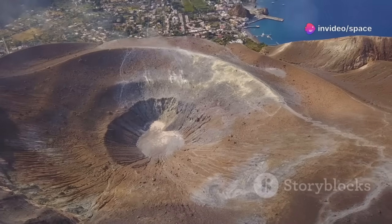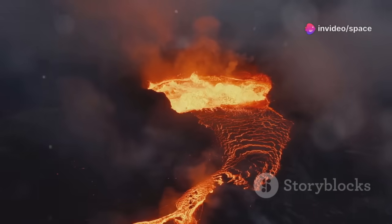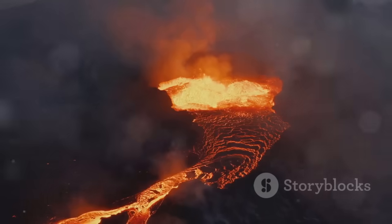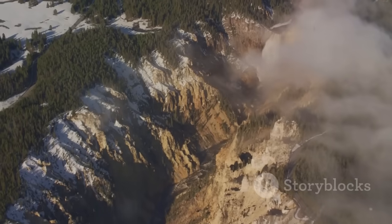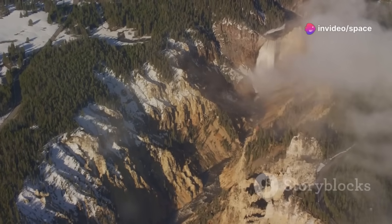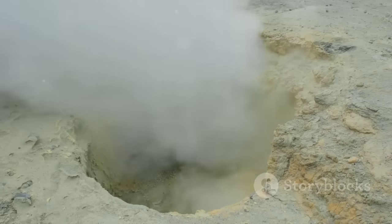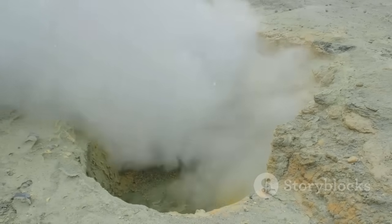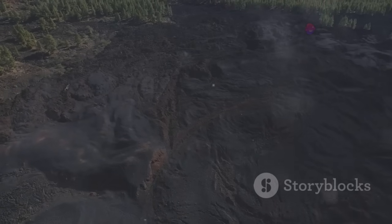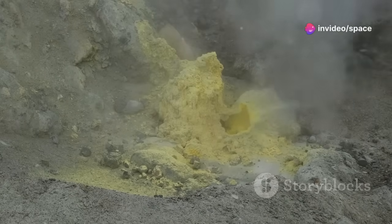Yellowstone is a caldera — an enormous underground chamber brimming with magma. When it erupts violently, the chamber empties, causing the ground to collapse and form a vast crater. The present Yellowstone caldera spans approximately 30 by 45 miles. Yellowstone has experienced massive eruptions in its past: the largest around 2.1 million years ago, another 1.3 million years ago, and the most recent supereruption about 631,000 years ago.